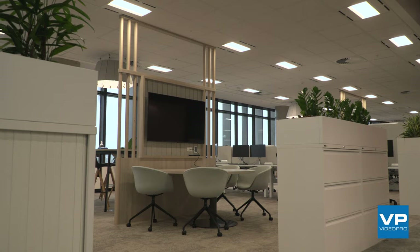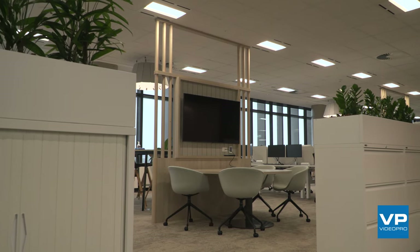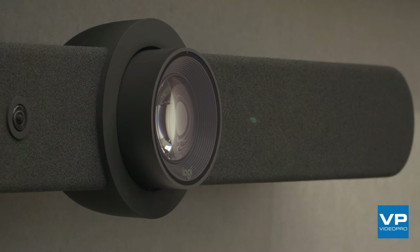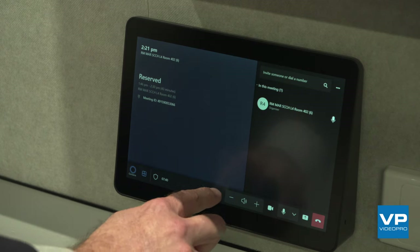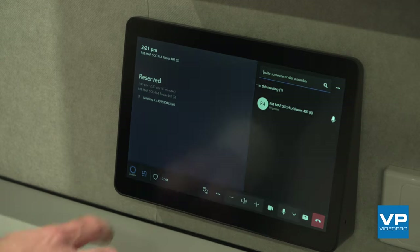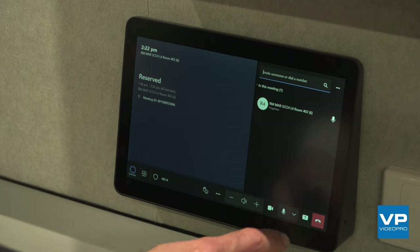We've used Logitech products to enable video conferencing natively within the spaces, rather than clients having to use their own laptop PCs. In addition to that, we've used Extron for control. Extron and Logitech have great interoperability features, which means you only need a single touch panel within each space — not only can you control the room, you can also control the calls without needing two separate touch panels.